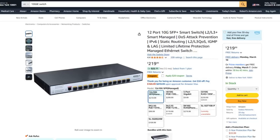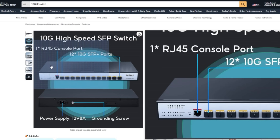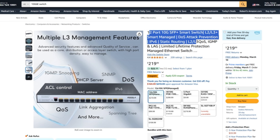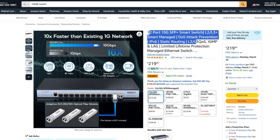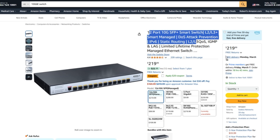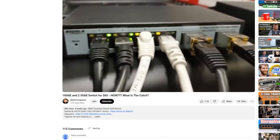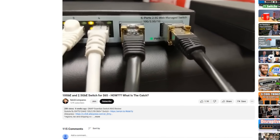Heading back into value territory, the Sodola 12-port 10 gig SFP managed switch arrives in either an L2 or L3 profile depending on your needs. It has a 240 gig internal switching capacity and alongside that you can create and manage up to 4,000 VLANs and 32,000 MAC addresses. As a value series device, much like our first entry, the software management panel is a little limited.